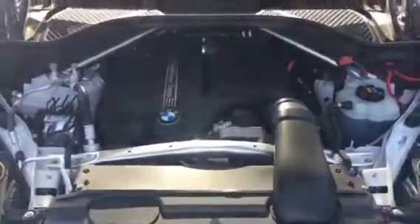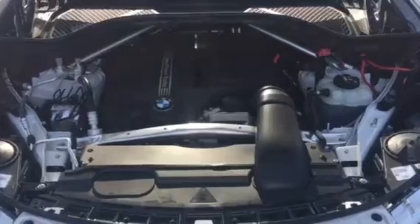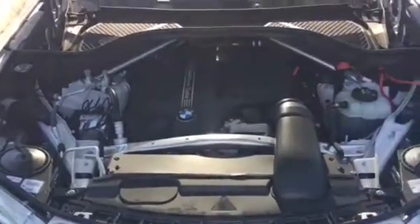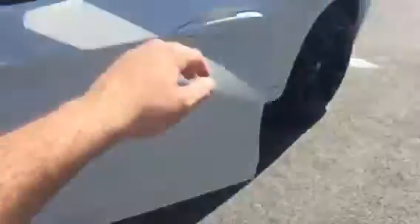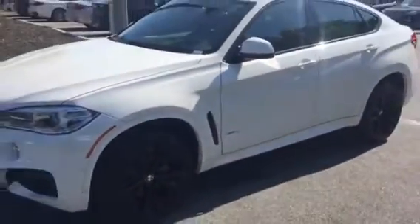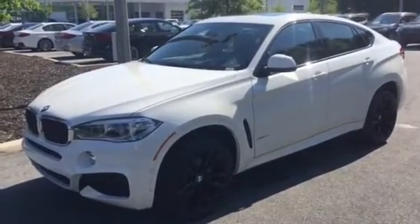We'll now take a look underneath the hood. And there we have it — a three liter, six cylinder, inline twin power turbo engine. Feel free to pause the video if you need to get a better look at that beautiful engine. We'll close this up. And there you have it — the 2018 BMW X6 S-Drive 35i. We hope to see you soon. Bye bye.